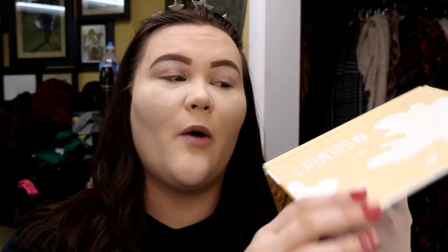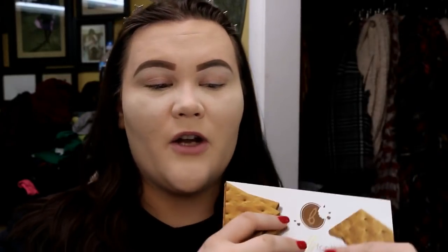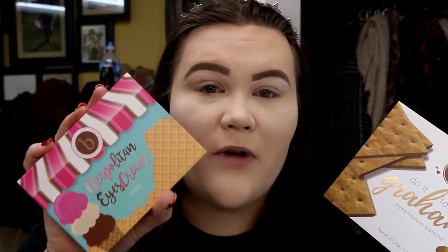This is their new Do It For The Gram eyeshadow palette. First of all, look at the size of these pans. As you guys know — or if you haven't been here for a minute, hi — I have previously done an entire video on Beauty Bakery. I did a whole look, review, all that good stuff on some of their lip whips. And this guy right here — this was their Neapolitan ice cream palette.